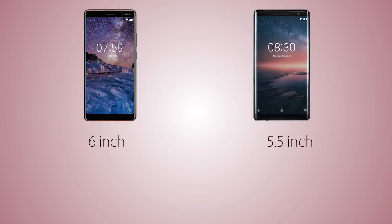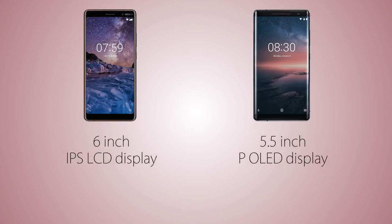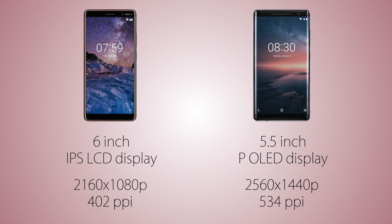The display is IPS LCD on the 7 Plus versus OLED on the 8 Sirocco. The screen resolution is Quad HD on the 8 Sirocco versus Full HD Plus on the 7 Plus, so it's a significantly sharper screen on the Nokia 8.